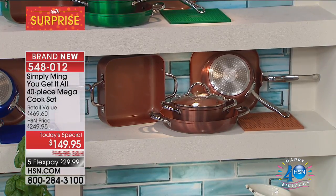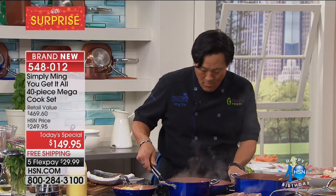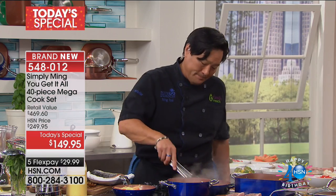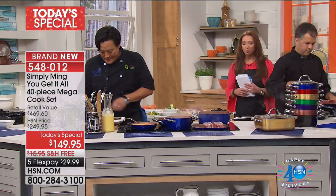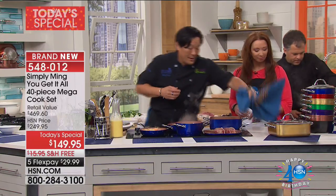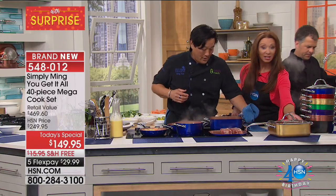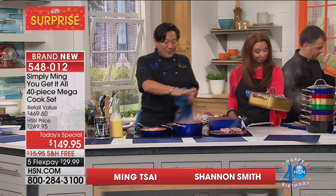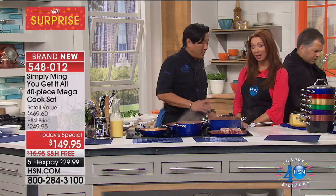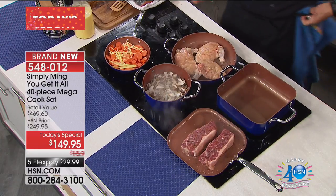When you build a set — and you've only done one other cookware today's special in HSN history — you really want to put together the pieces that home cooks will use and love. These are the pieces we need in our kitchen. These five pieces plus the lids — you can cook everything. Breakfast, lunch, dinner.